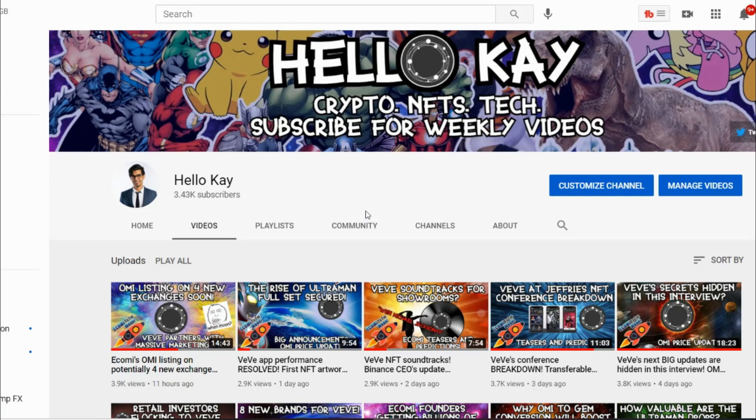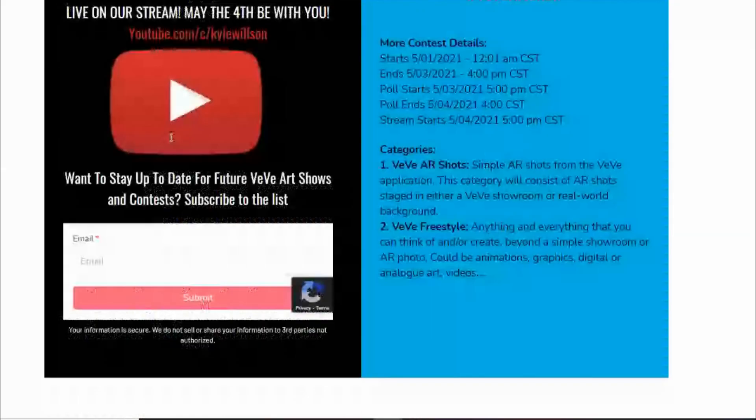Hey guys, welcome back to the channel — Software Engineer K here. We've got some awesome stuff to go through. We're going to be touching on the VV Art Show, an event organized by the VV eComi community to raise awareness and get everyone involved artistically for some really cool prizes. We'll also go through Q1 updates, what we've accomplished, what we have left, collectibles for Q1, a thought I had about upgradable NFTs from the Taps Trades interview, and our daily price analysis.